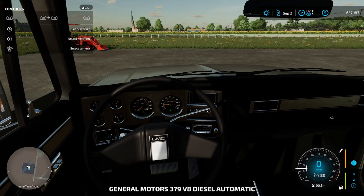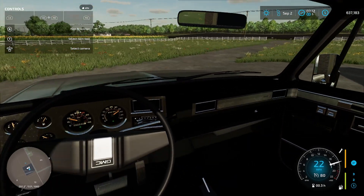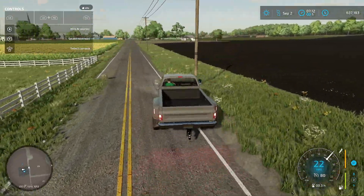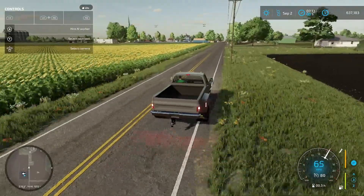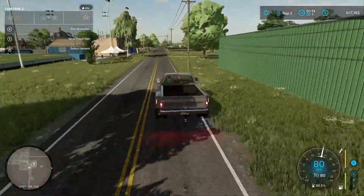This is a K30 square body. We are going to get to the shop and I'm going to give you guys a tour. We are going to try to have a landscaping series video on Tuesdays or Wednesdays and have a mowing video on Monday.